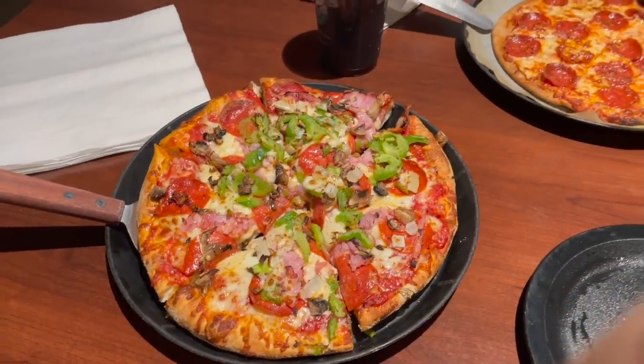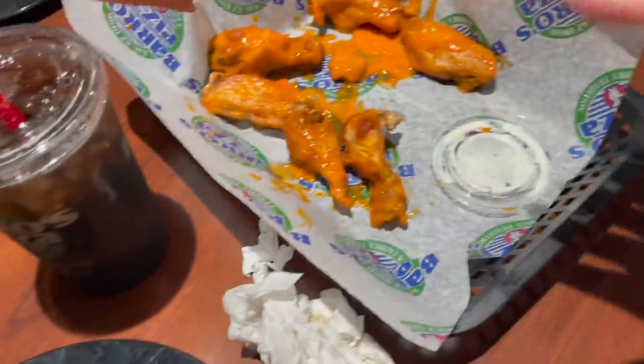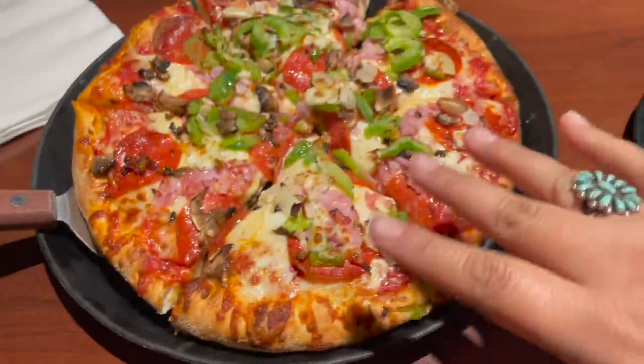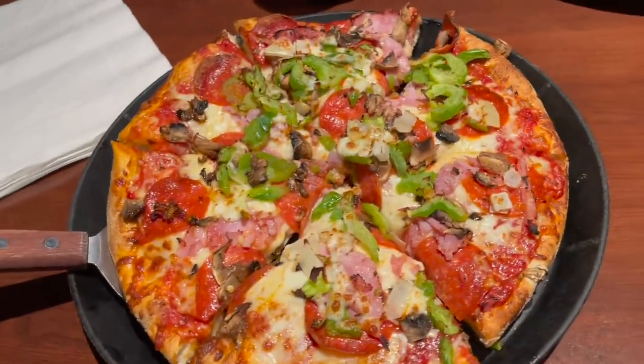Me and Kitty went and got some dinner. She has her gluten-free pizza and I have my wings and my pizza. I was like, I want some leftovers for tomorrow so I got me a little pizza.